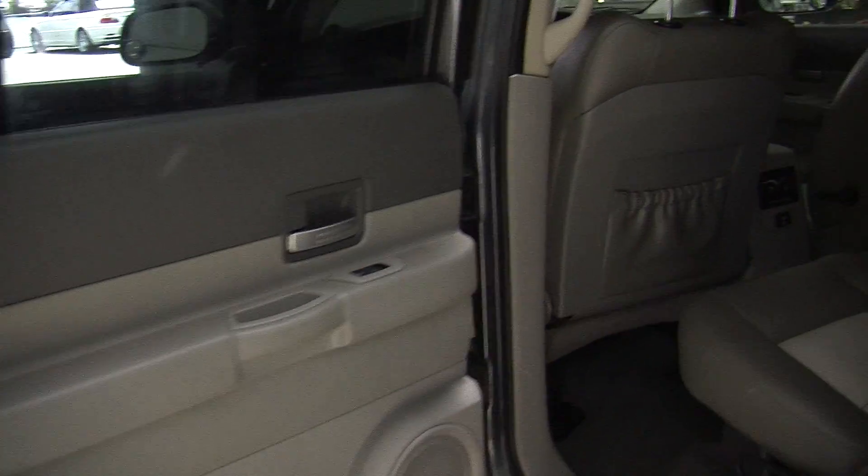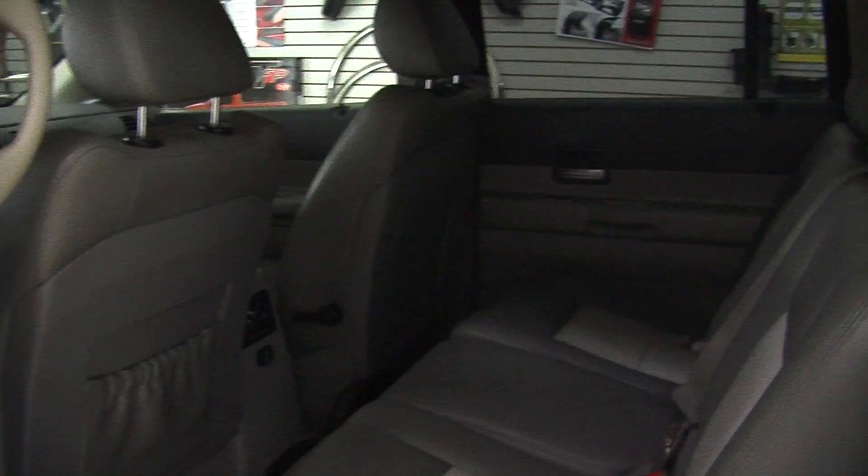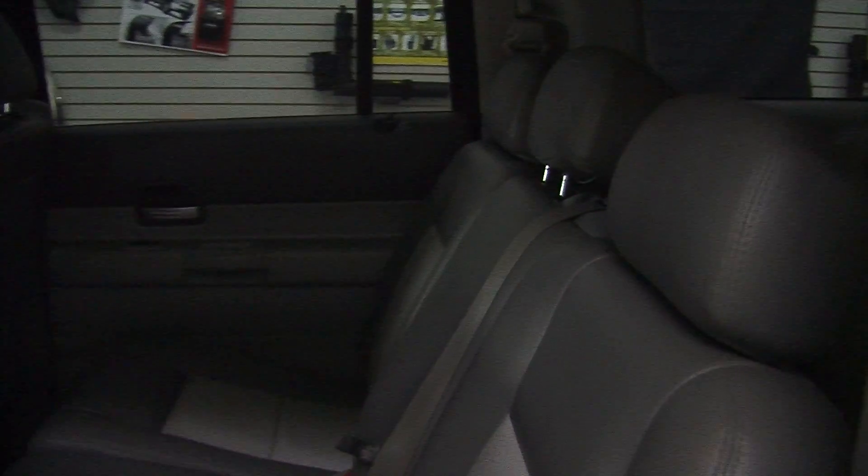The back seat comfortably seats three, and it has third row seating for three additional passengers — nice and accommodating for families.